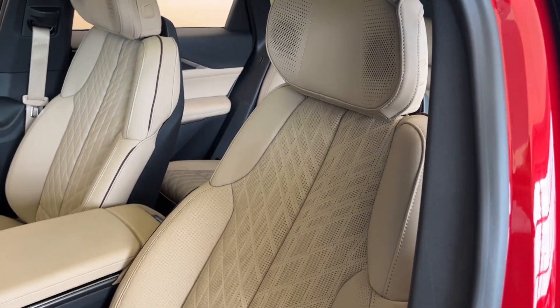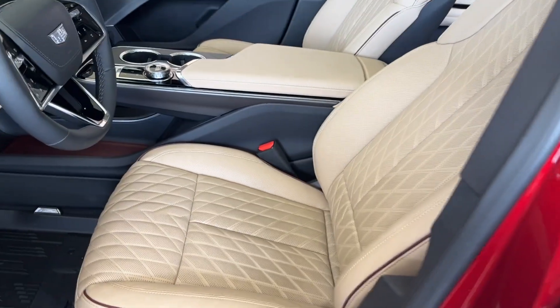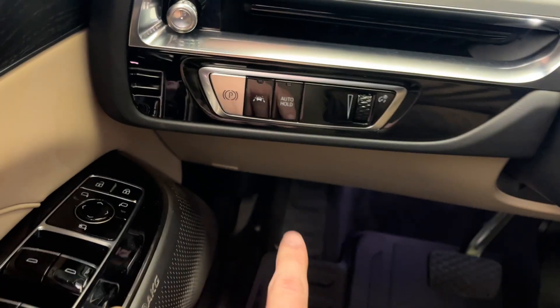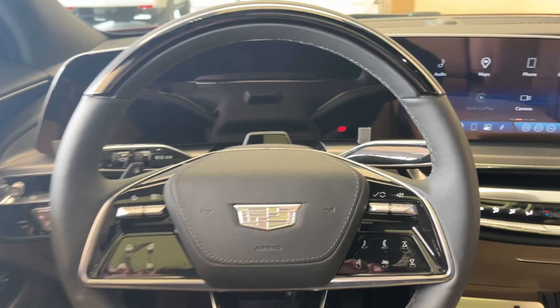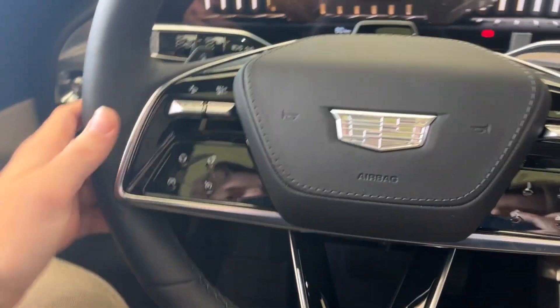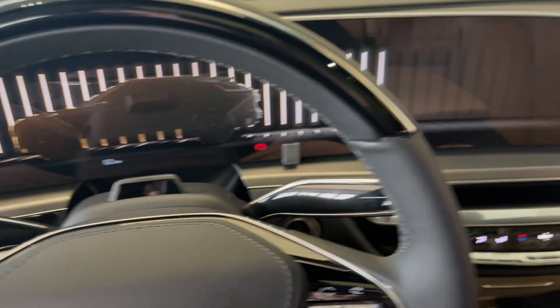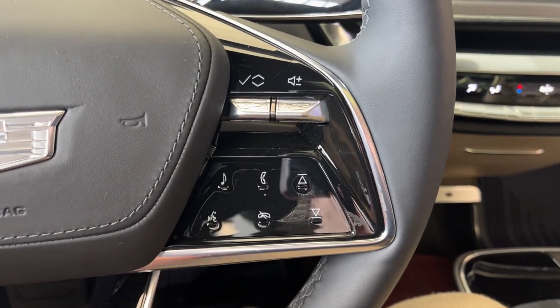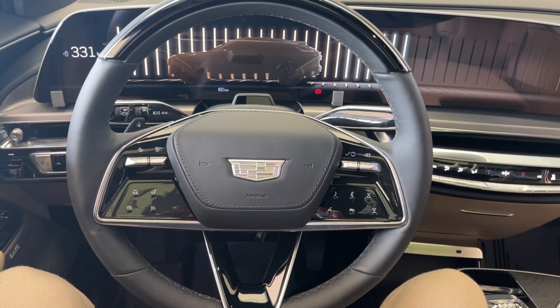Taking a look at the interior, here are the seats with speakers up at the top. Just to the left as we get inside, we have the power park brake and lane keep assist. We can take a closer look at the steering wheel — to the left we have our forward collision alert, heated steering wheel, and Super Cruise, which you can see up at the top. To the right we have our radio as well as cluster controls, and here's the steering wheel.